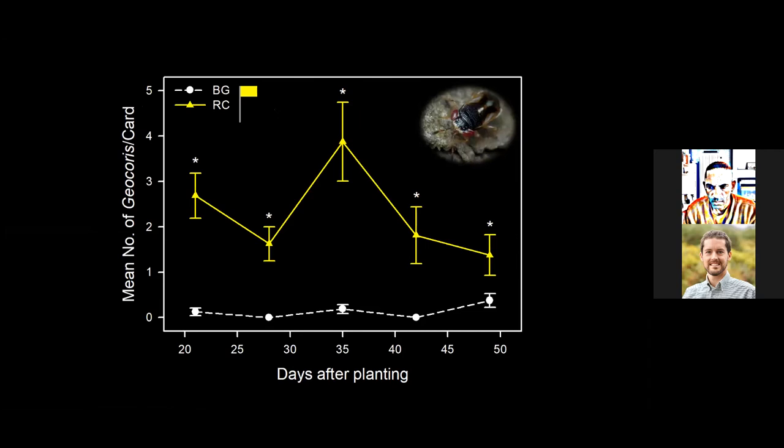Switching to another generalist predator, Geocoris, the big eye bug — it's a little bit larger than the minute pirate bug, feeds on similar prey but can handle larger prey, and we've seen it feed on first through third instar stink bug nymphs. On every sampling date, we detected higher numbers of big eye bugs on yellow sticky cards in the red clover treatment compared to bare ground. This pattern was consistent across both study years.